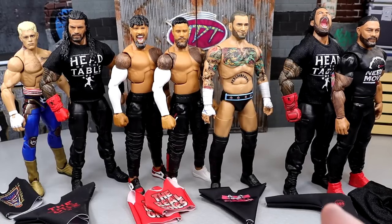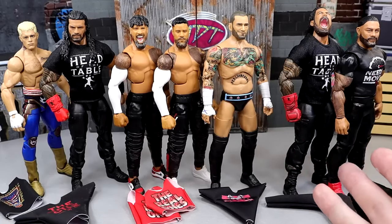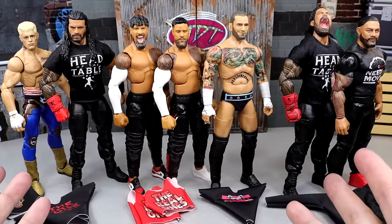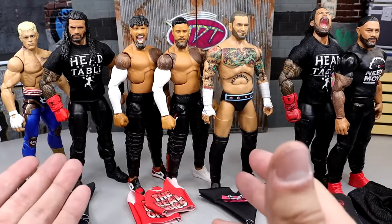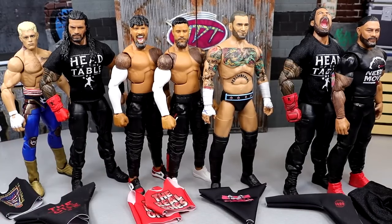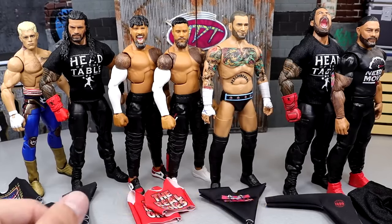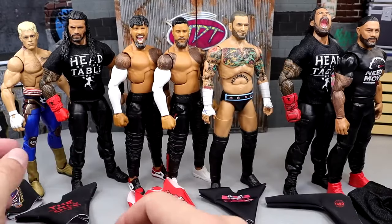WWE action figure closet is basically where I get a bunch of cloth goods, fix up the figures, and showcase them. I'm kind of pissed because a lot of this could go into a surgery episode, but since it's mainly cloth goods with a couple of swaps, it's just a clothing episode. Huge shout out to PWR Lucha — all these cloth goods come from them on Instagram, and we're currently working on a deal for more figures.